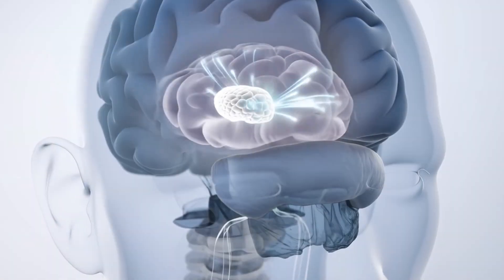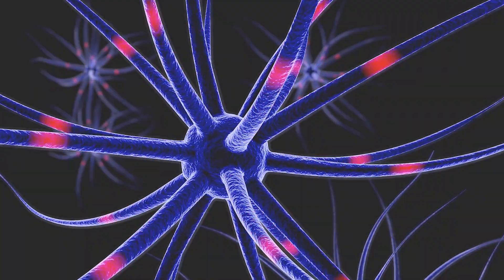The reticular thalamic nucleus. You've probably never heard of it. It's a tiny cluster of neurons deep in your brain that acts like a volume control for all incoming information. When this region becomes hyperactive, it creates sensory sensitivity, social difficulties, repetitive behaviors — everything we see in autism.